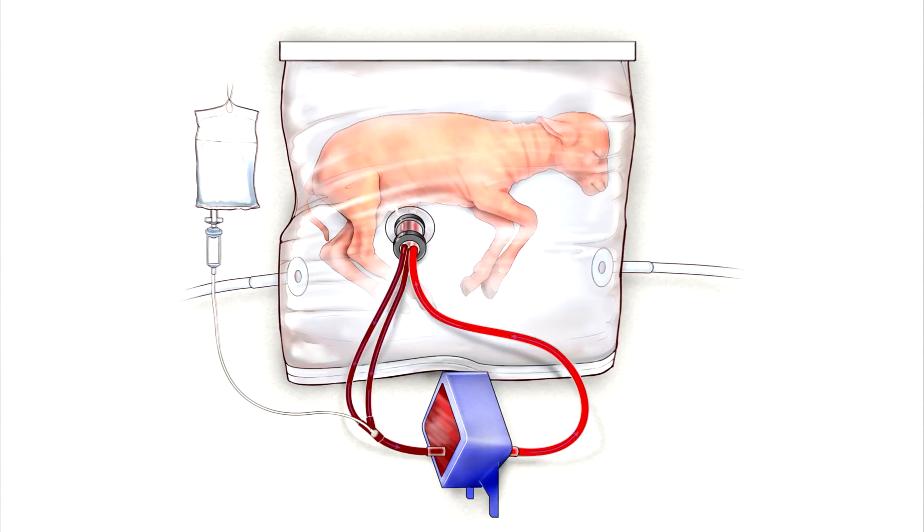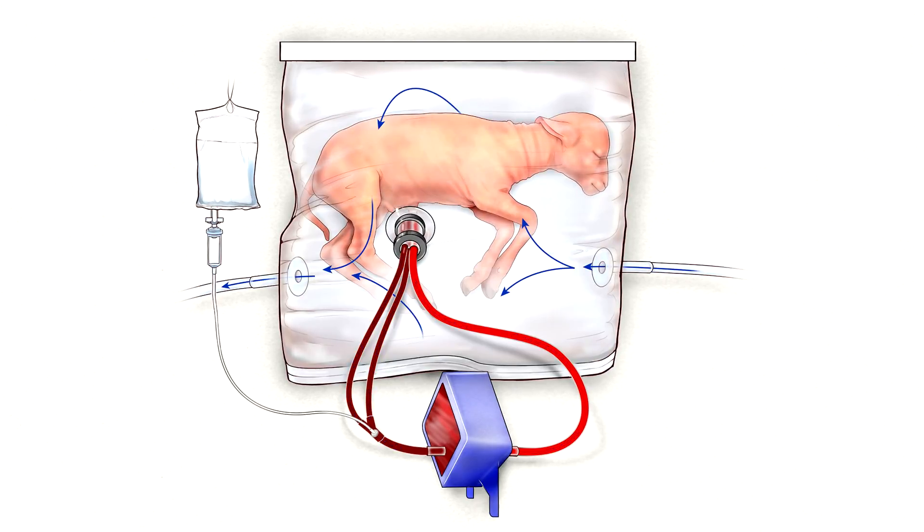The system works by two major components. The first is a circulatory system that goes through an oxygenator — a device originally developed for cardiopulmonary bypass operations where you stop the heart and pump blood through a device that allows gas exchange like the lungs do, removing carbon dioxide and adding oxygen to the blood. The other component is recreating the womb itself through a fluid environment within a soft bag-like structure.